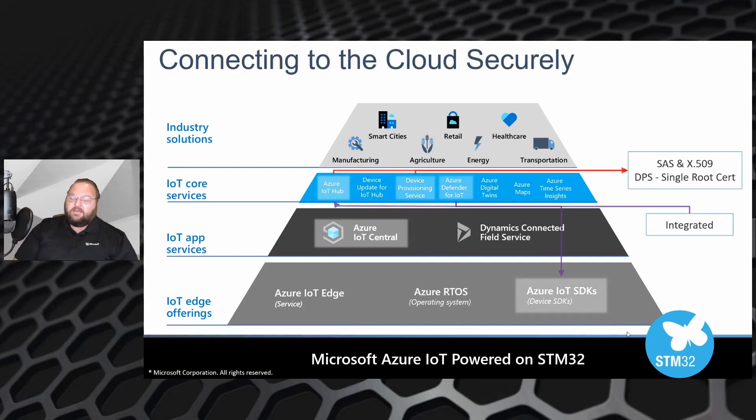In the case of the U5, we can utilize the X.509 certificate that is baked into the STSAFE device from the factory, with a private key that's never exposed anywhere, giving you that true hardware root of trust. You'll be able to connect that microcontroller running Azure RTOS through Device Provisioning Service to Azure IoT Hub.